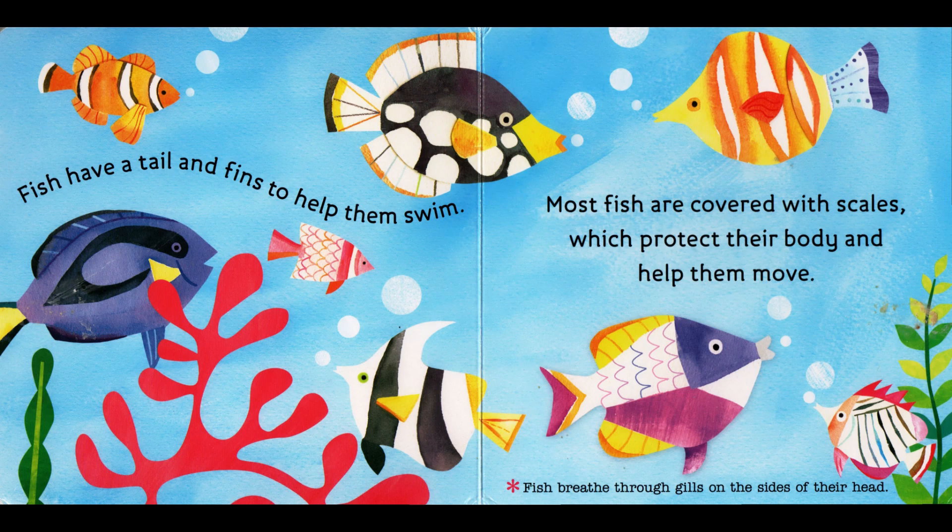Fish have a tail and fins to help them swim. Most fish are covered with scales which protect their body and help them move. Fish breathe through gills on the side of their head.